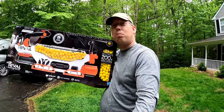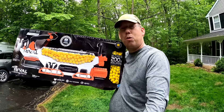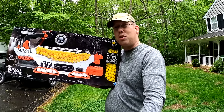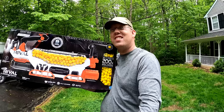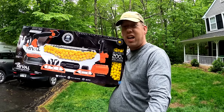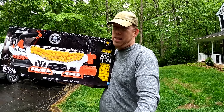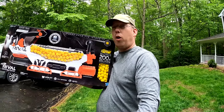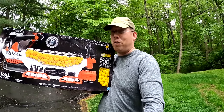This right here is the Prometheus. It is the largest, most overpowered Nerf gun money can buy right now. It'll shoot eight of these one-inch foam balls every second. It is fully automatic, has a rechargeable battery, and it is a behemoth. I want to see if I can use this fully automatic beast to shoot boilies out into my fishing spot. Let's go give it a try.